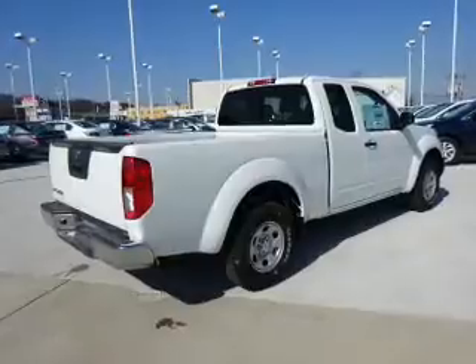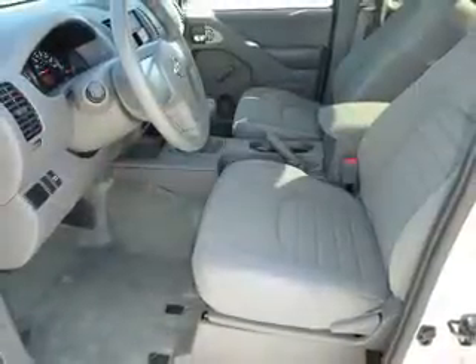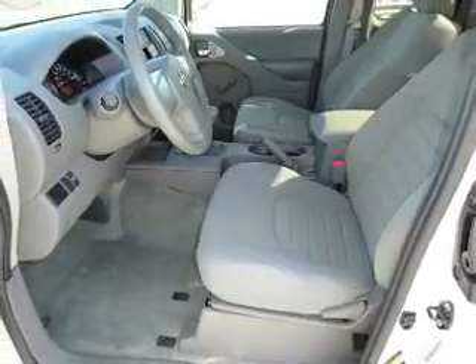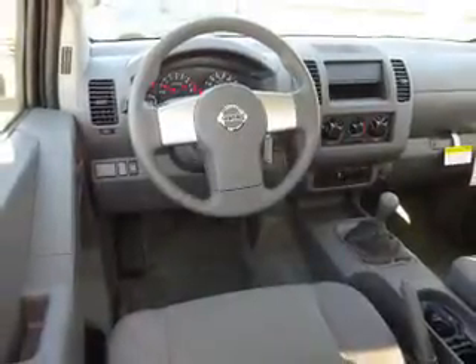The features include a spoiler, independent suspension, traction control, stability control, front ventilated disc brakes, anti-lock brakes, privacy glass. Inside you'll find curtain head airbags, front airbags, and side airbags.